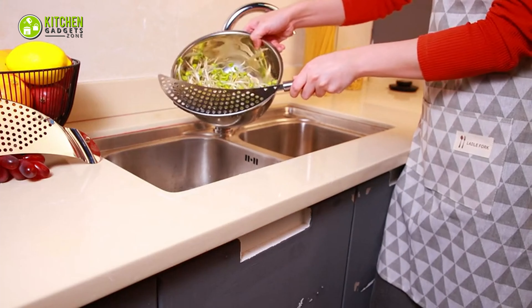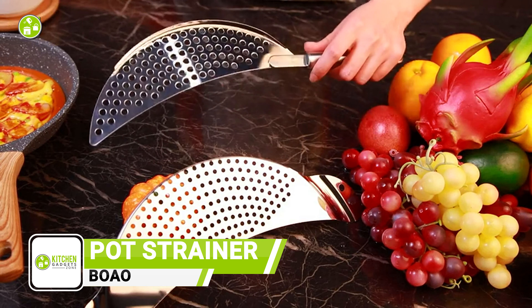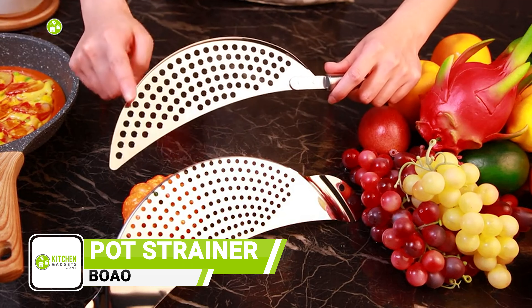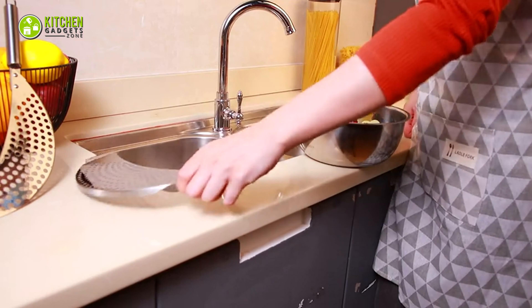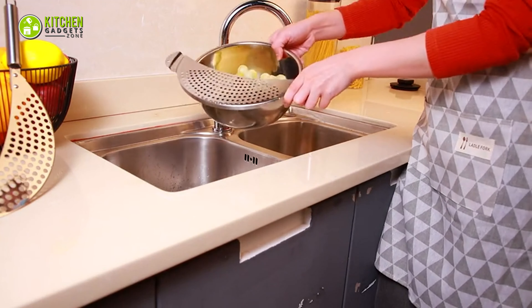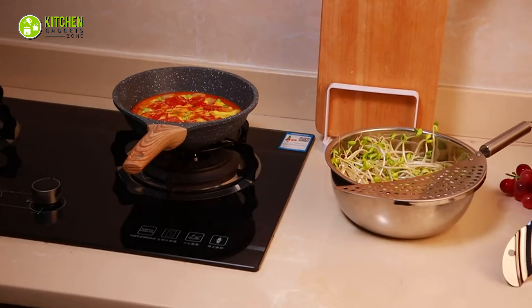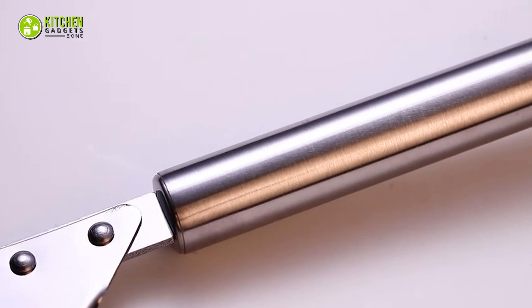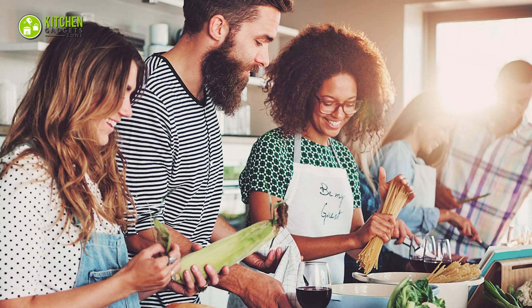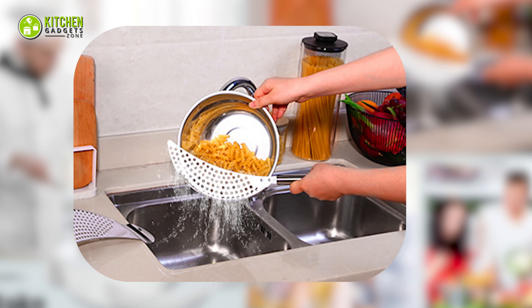Draining water without spilling food is possible with the Boao Pot Strainer. This stainless steel strainer is durable and lightweight, with a moon design that fits most pots and pans. You get two different sizes of strainer to fit large or small pans easily. It has a non-directional handle suitable for left and right-handed users, so you can strain with ease without burning your hands.